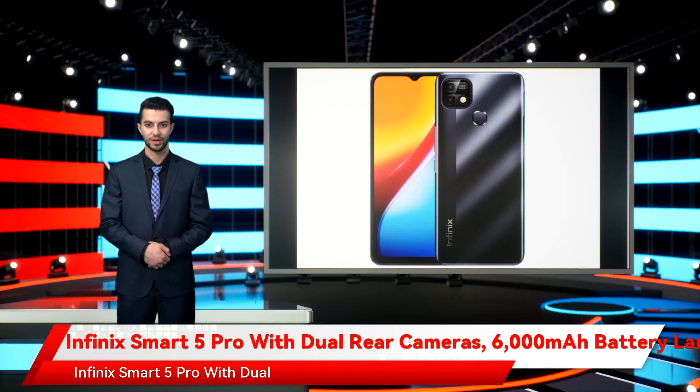Infinix Smart 5 Pro with dual rear cameras, 6,000mAh battery — launched, price, specifications. The Infinix Smart 5 Pro has silently been launched in Pakistan. The new smartphone comes with a waterdrop-style display notch and carries dual rear cameras. Although some key features are similar to the regular Smart 5, the company has chosen a new design language to provide a distinct feel.